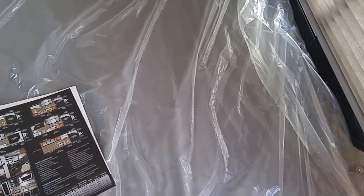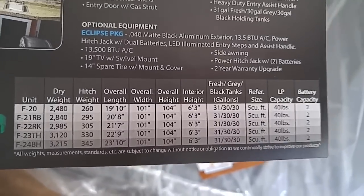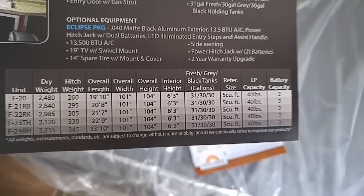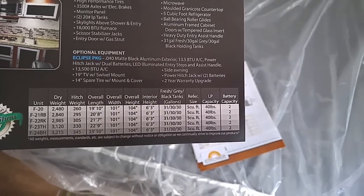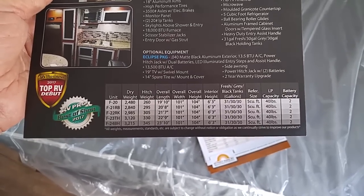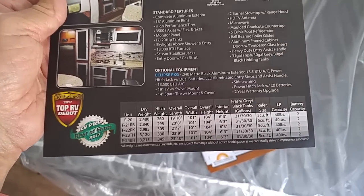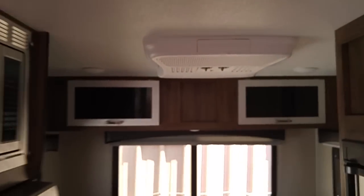I'll give you some specs on this unit. It's the F20: dry weight 2,480 pounds, hitch weight 260 pounds, overall length 19 feet 10 inches, overall width 10.1 inches, overall height 104 inches, interior height 6 feet 3 inches. Fresh, gray, etc.: 31, 30, 30. Refrigerator is 5 cubic feet. It's got two batteries and the propane tanks — I think those are 20-pound tanks. The AC is 13,500 BTUs — this one has the optional roof AC. Here are the controls for it. 13,500 BTUs will freeze you in this thing, I promise you.